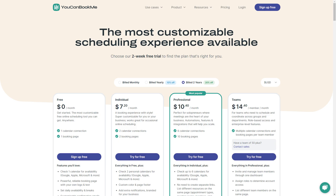First, let's jump into pricing. You Can Book Me keeps it simple. Our basic plan is free forever, no credit card required. However, if you'd like to upgrade to premium features, we offer four flexible pricing options to fit any budget, starting as low as $7.20 a month.